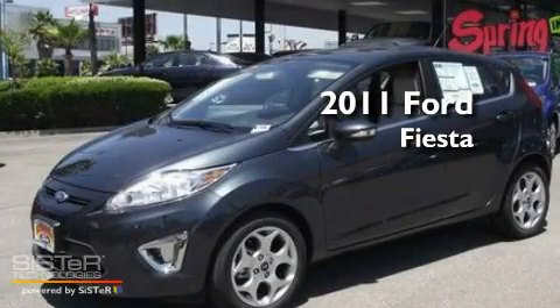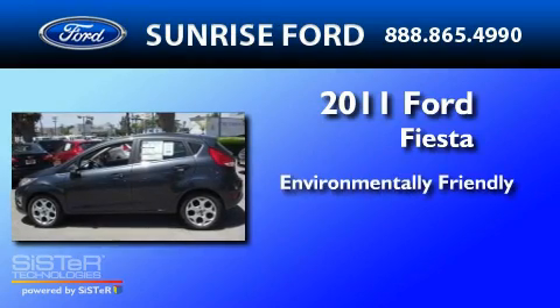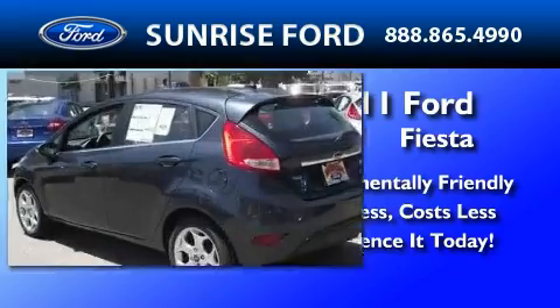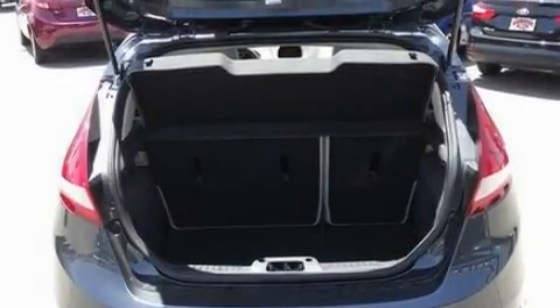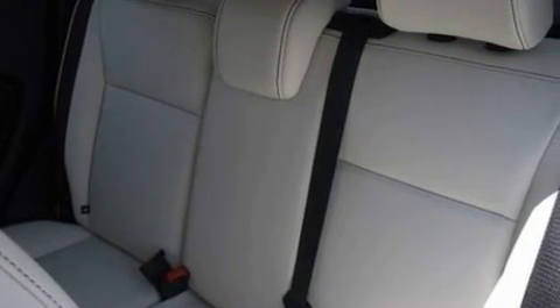This is a brand new 2011 Ford Fiesta. Its top features include cruise control, heated side view mirrors, front and rear reading lights, a six speaker audio system, leather and alloy steering wheel trim, and a four wheel independent suspension.